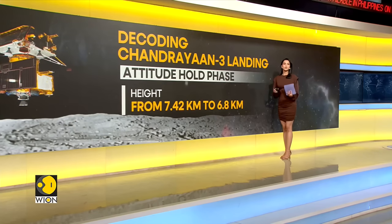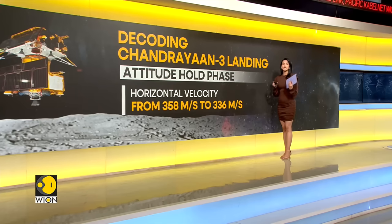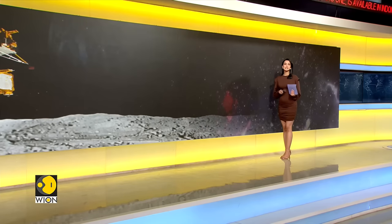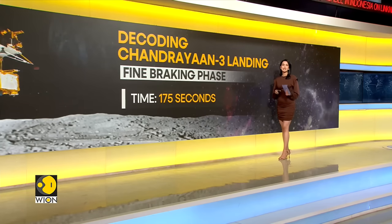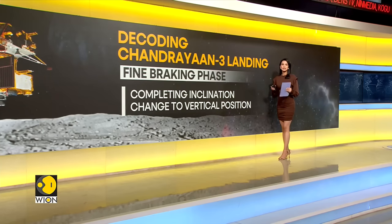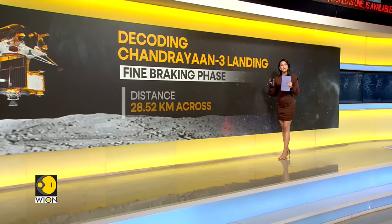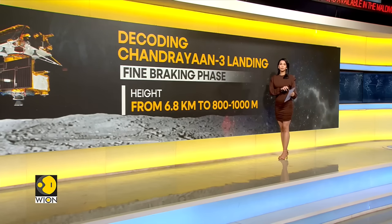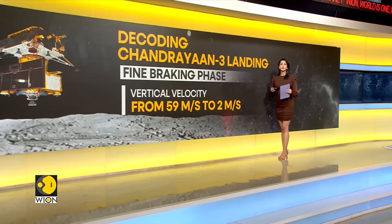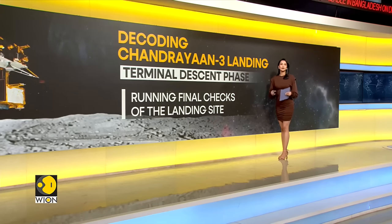The altitude will be reduced from 7.42 to 6.8 kilometers, with horizontal velocity at 336 meters per second and vertical velocity at 59 meters per second. The third landing phase, known as the fine braking phase, will last around 175 seconds. During this time, the lander will move into a fully vertical position as it covers the final 28.5 kilometers to the landing site. The altitude will be reduced from 6.8 kilometers to between 800 and 1,000 meters, and the lander will be at a nominal speed of 2 meters per second. At this point, ISRO will run final verifications to avoid any boulders on the landing site and move the lander accordingly.